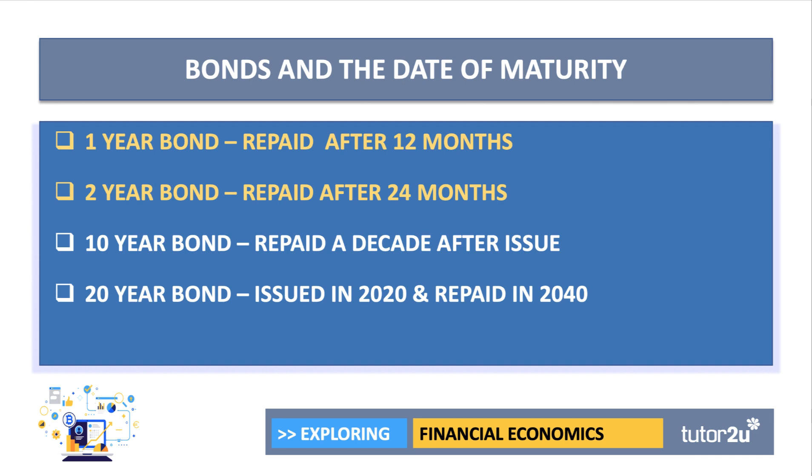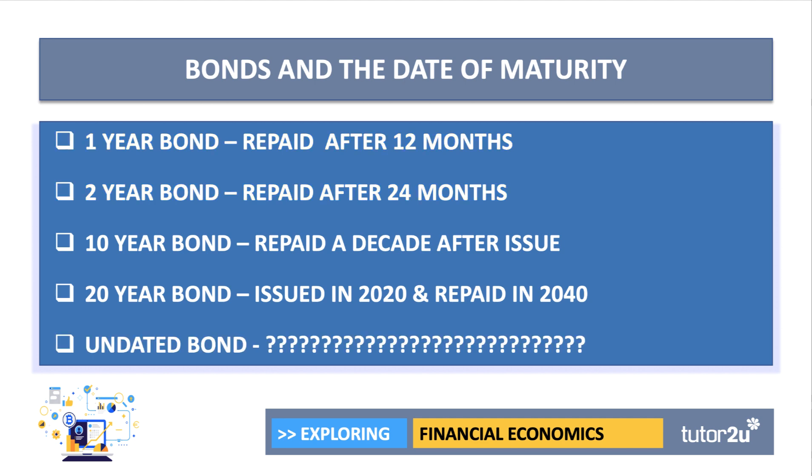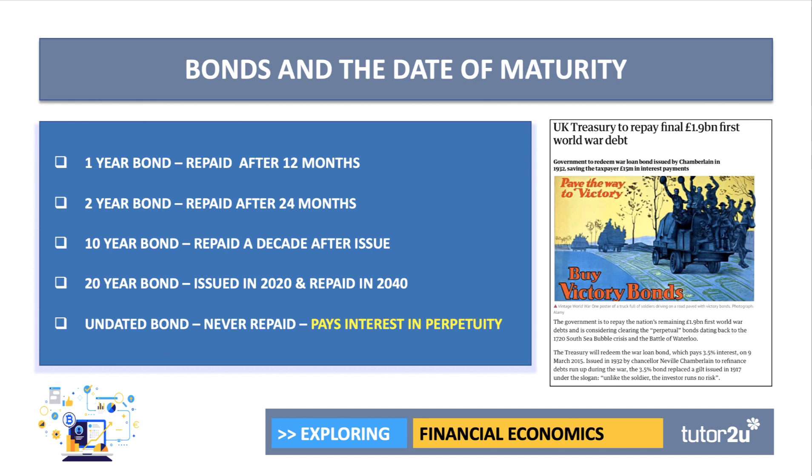The date of maturity is really quite important. A one-year bond is repaid after 12 months, a two-year bond after 24 months, a 10-year bond issued this year is repaid in 2030, and a 20-year bond in 2040. Once we get beyond 10 or 20 years, we call those long-dated bonds. There's even something called an undated bond, otherwise known as a perpetual bond — that bond is never repaid and just pays annual interest in perpetuity. Something close to it might be a war bond: in 2014, the UK government paid off war bonds issued 100 years prior at the start of the First World War.